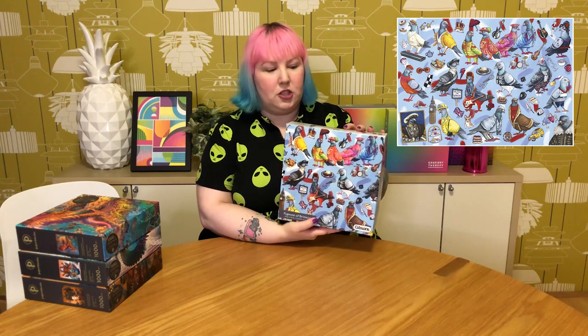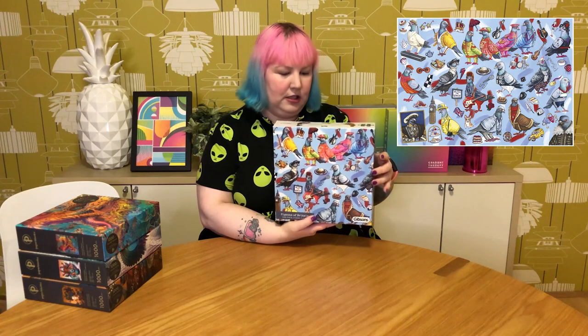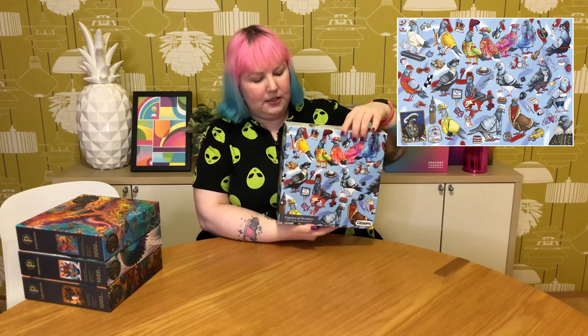Another very comical one I've always thought was hilarious is called Pigeons of Britain — a very whimsical puzzle of pigeons dressed up as British icons: the Queen, different singers, band members, sports stars, all with paraphernalia matching those characters. I think this one's going to be a lot of fun to put together. It's quite colorful and very distinct, so I don't think it'll be too tricky.